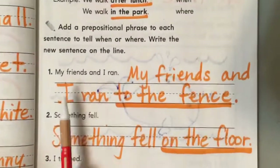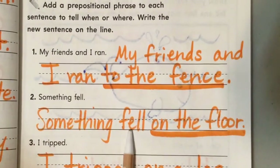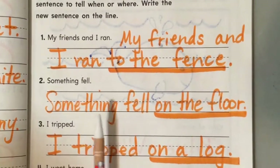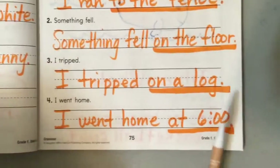All the way through: my friends and I ran to the fence. Something fell on the floor. I tripped on a log. I went home at six o'clock.